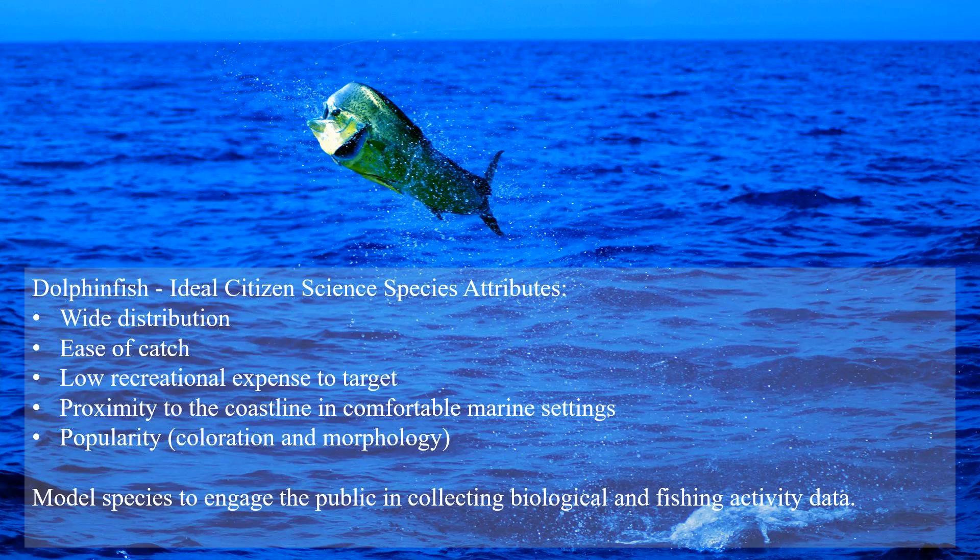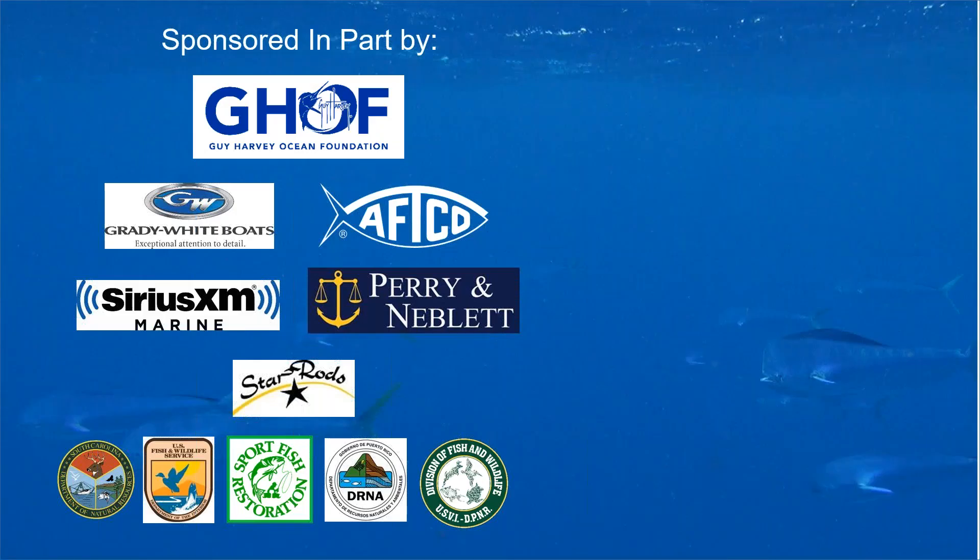Our sponsors and supporters recognize that tagging this species transcends multiple aspects of fishery science and management. The Guy Harvey Ocean Foundation has been our principal sponsor since February 2016. We've also been supported by Grady-White Boats, AFTCO, SiriusXM Marine, Perry and Niblit PA, Star Rods, and state agency support from South Carolina DNR, the government of Puerto Rico, and the government of the U.S. Virgin Islands.